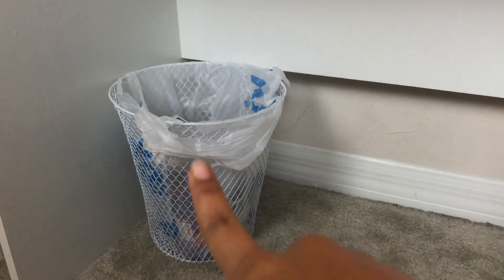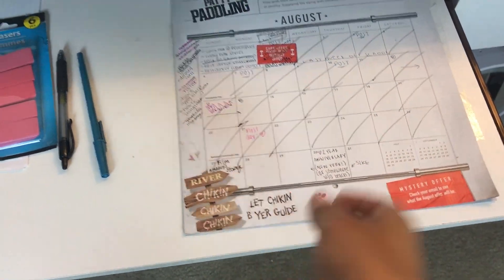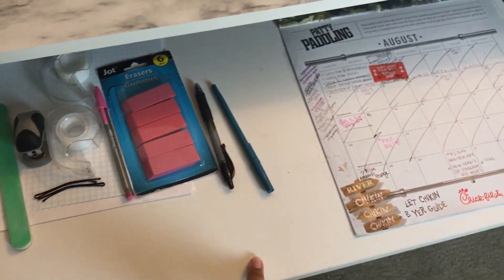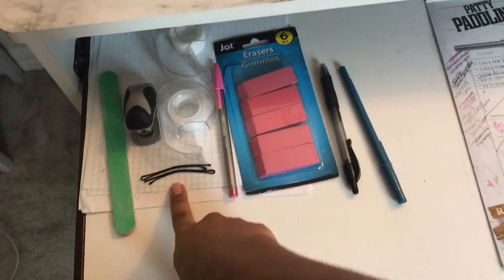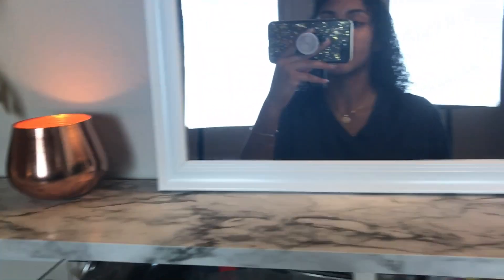Over here I have my trash can. I also have a little pull-out area with office supplies, since I do homework here sometimes — my calendar with my agenda, pens, erasers, and paperwork. In the back I have a little plant, my lamp, and all the way back is my little beauty bag that I take when I do people's makeup or for a special occasion.